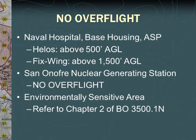The overflight rules for Camp Pendleton are as follows. Aircraft will avoid overflying the Naval Hospital, Base Housing, and the ASP. Helos must stay above 500 feet AGL and all fixed wing must stay above 1,500 feet AGL. Please note that there is no overflight of the San Onofre Nuclear Generating Station. All aircraft and personnel must be mindful of the environmentally sensitive areas, and for guidance please refer to Chapter 2 of Base Order P-3500.1, November.